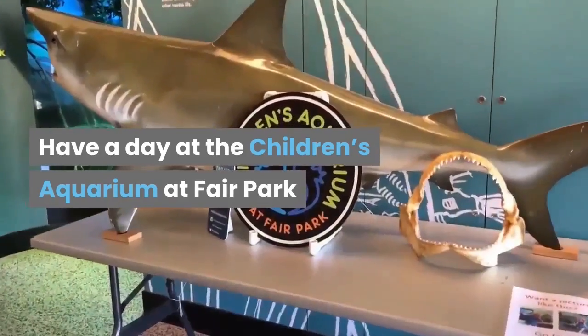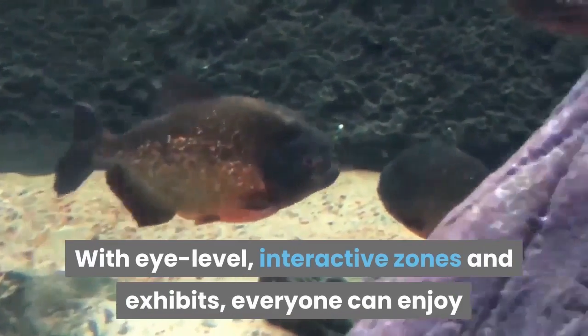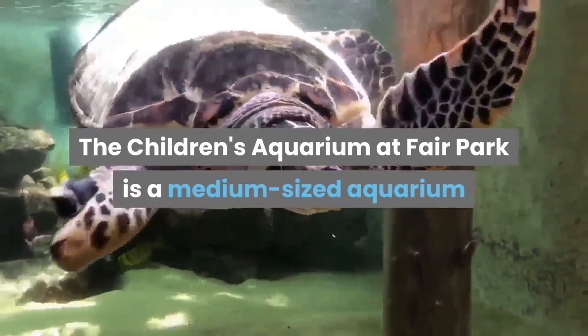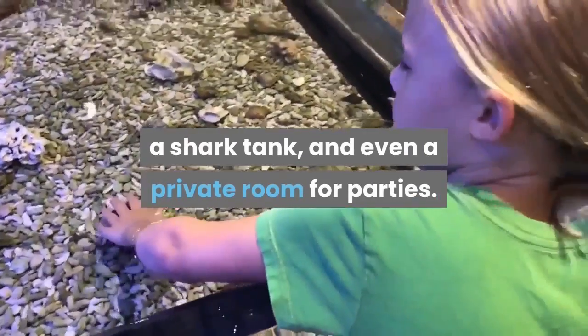Have a day at the Children's Aquarium at Fair Park. The Children's Aquarium has been designed with kids in mind, with eye-level interactive zones and exhibits. Everyone can enjoy and learn something new about our aquatic friends from around the world. The Children's Aquarium at Fair Park is a medium-sized aquarium that sports an outdoor stingray lagoon, a shark tank, and even a private room for parties.